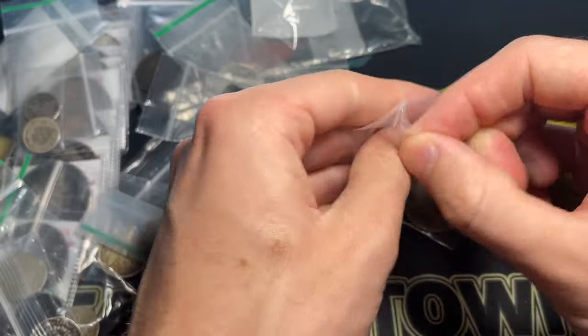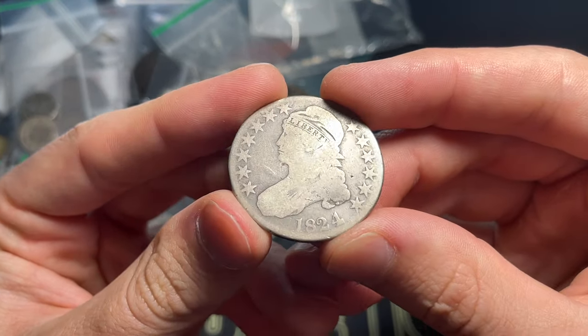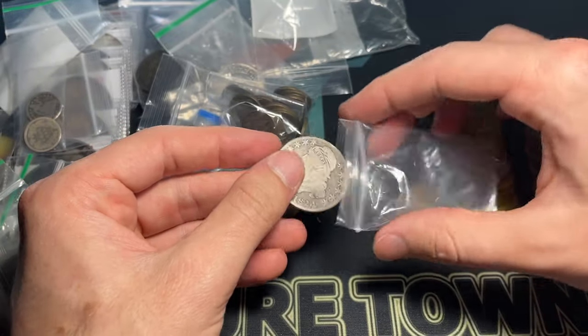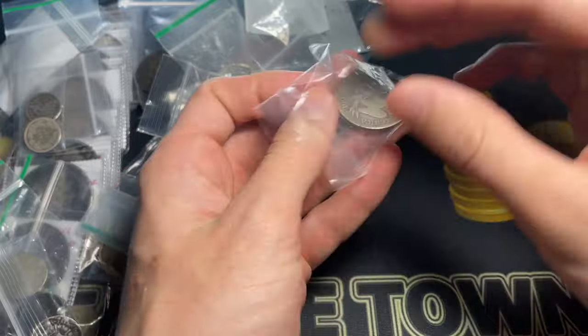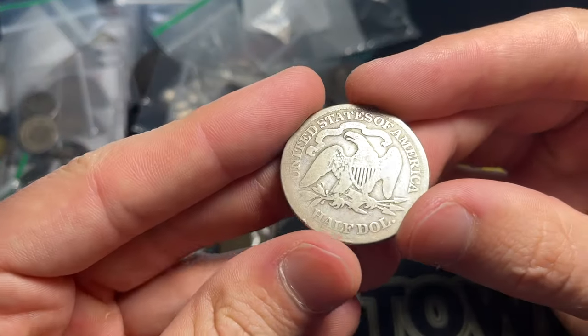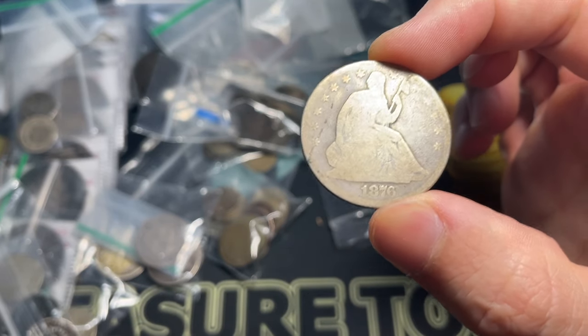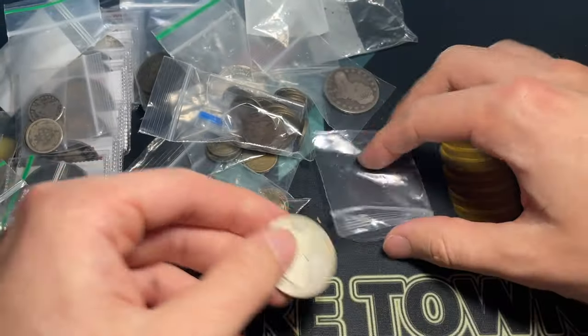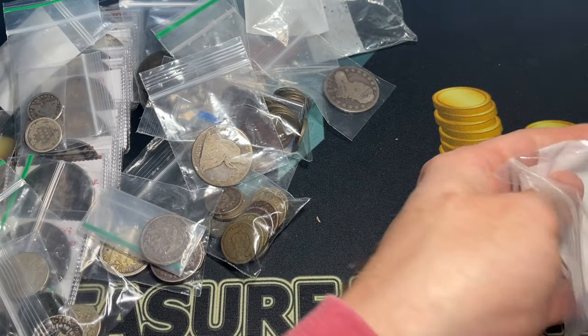Let me take these out — these Cap Bust half dollars are such great pieces of American history. Here's an 1824 — very nice. And we've got a seated half as well. I think the first date I ever bought was 1876; I got one for 25 bucks at a local coin show when I was with my grandpa. That really takes me back.